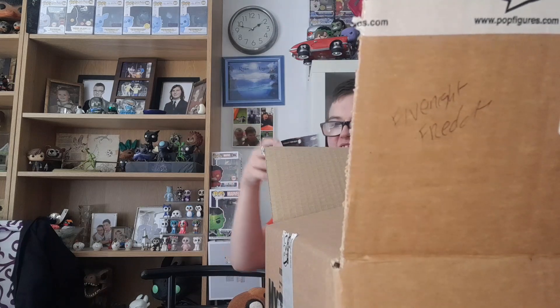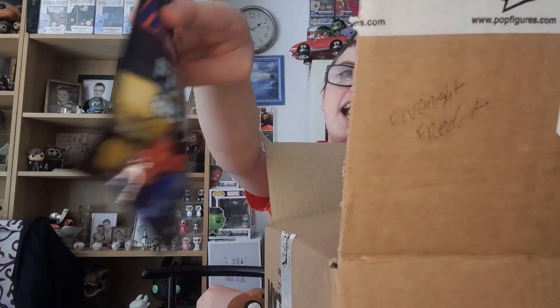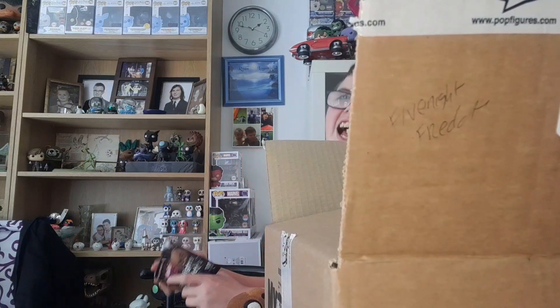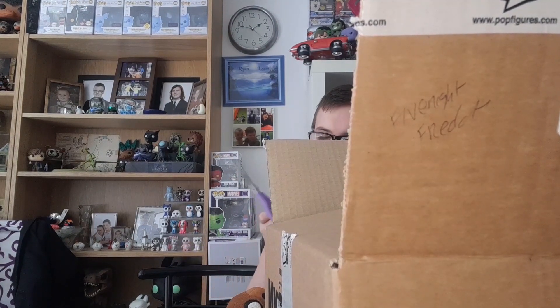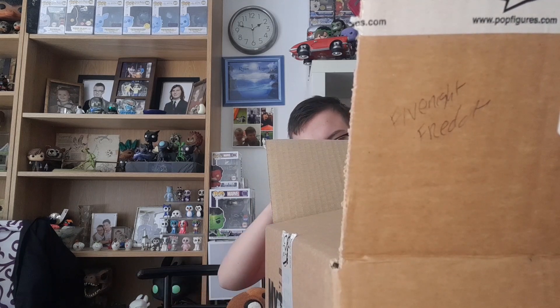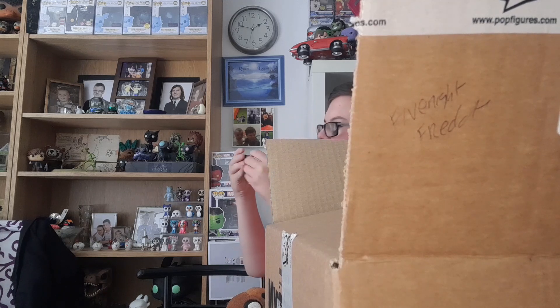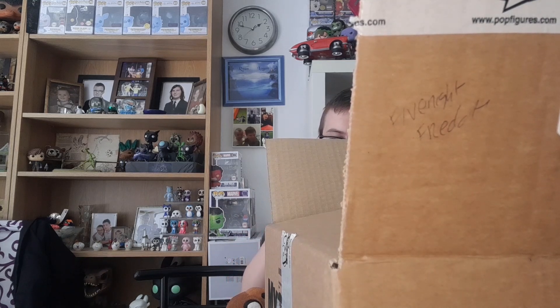Next we have some Pint-Sized Heroes. I have a few of these — one being Mango — and I got a few of the Sister Location ones on holiday. Let's open it up. The characters include Freddy, Nightmare Freddy — I think I have Nightmare Freddy — Phantom Balloon Boy, Balloon Boy.